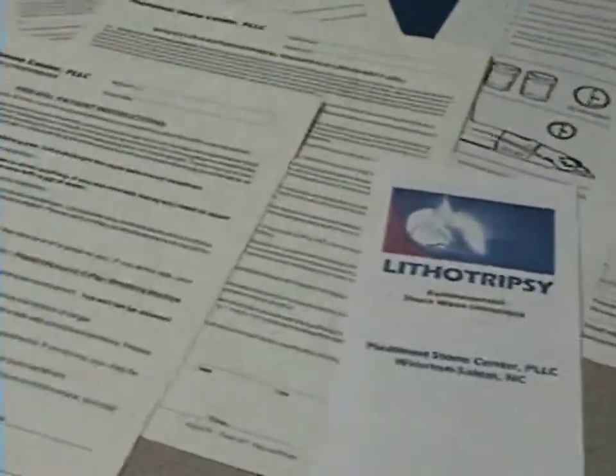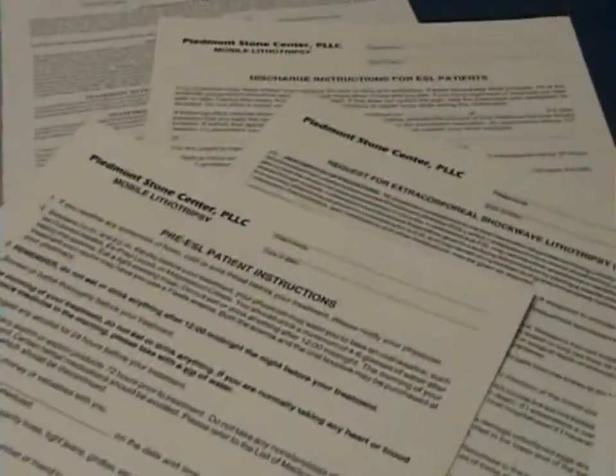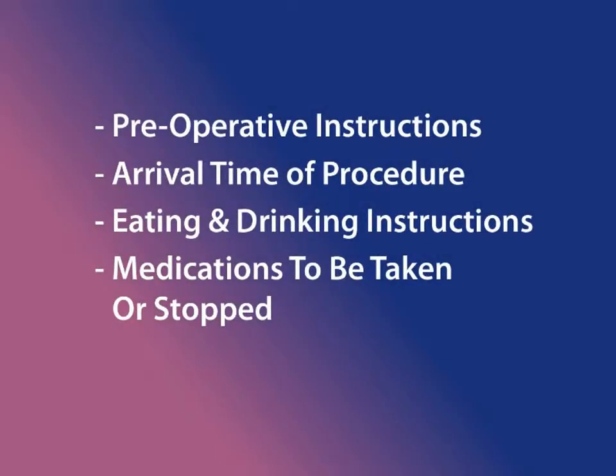You will be given a blue packet of information and forms from your doctor that you need to review and complete prior to your arrival for your scheduled procedure. The information you received will include preoperative instructions including your arrival time, instructions on eating and drinking, medications to be taken or discontinued, and other general information.